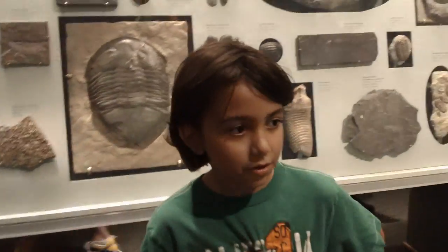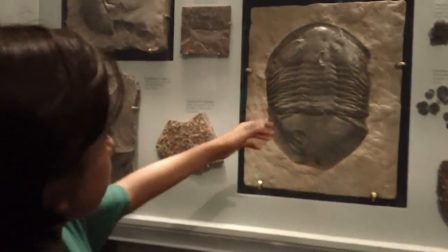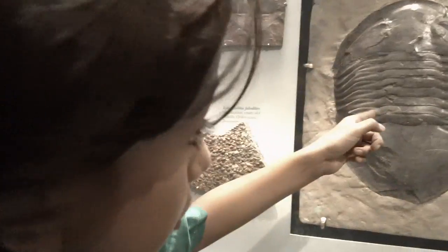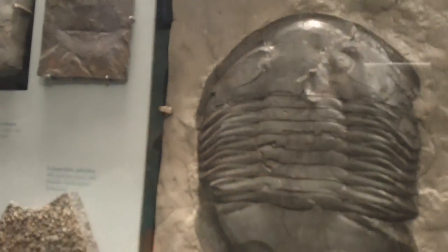My name is Matias and I'm here to tell you about these in other classes. This is a trilobite, and this front part right there is the head.